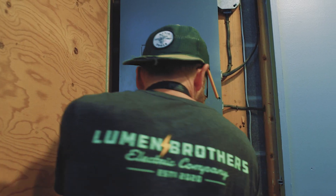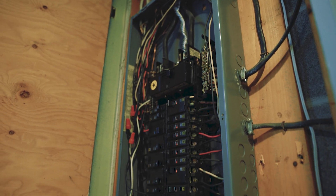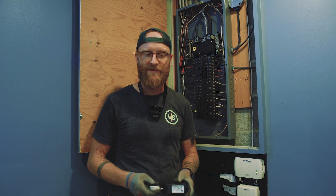Hey, what's up everybody? Doug from Lumen Brothers here. Wanted to make a short video to help you better understand what a surge is and how surge protection in your main panel can help protect the appliances in your home from a surge.